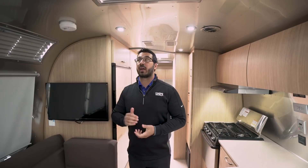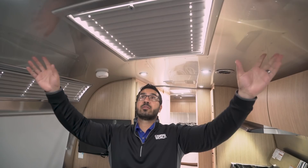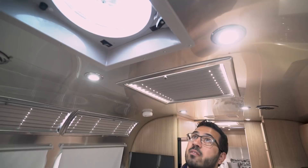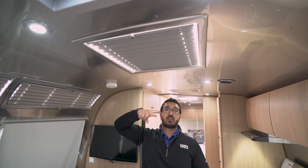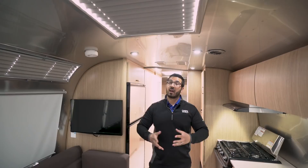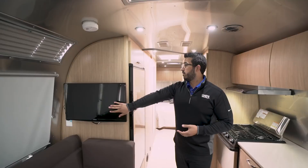Looking up at the ceiling, you can see it's aluminum with the cool iconic rivets that Airstream is known for. There's a power vent fan up here which will help create nice airflow and alleviate cooking smells. There's also a big skylight right in the center. As mentioned, Airstream is all about lighting — you have a ton of windows and a ton of LED lights, so it's bright whether it's daytime or nighttime.